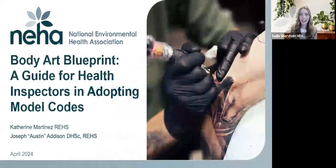Hello, welcome everybody, and thank you for joining the first of the National Environmental Health Association's Body Art Webinar Series, Body Art Blueprint, a guide for health inspectors in adopting model codes.